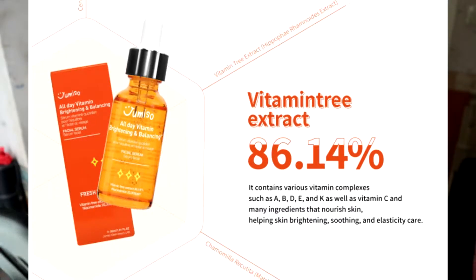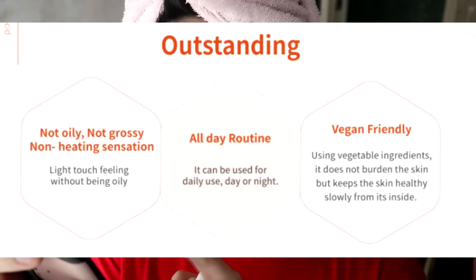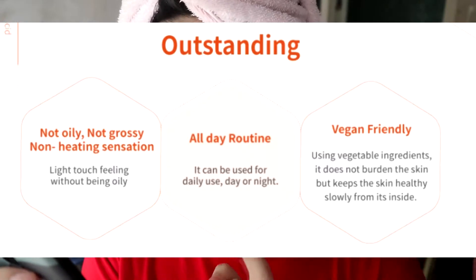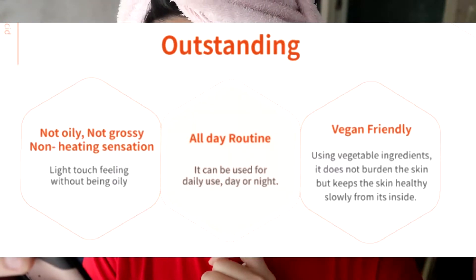It contains various vitamin complexes such as A, B, D, E, and K, as well as vitamin C — many ingredients that nourish the skin, helping with skin brightening, soothing, and elasticity care. It claims it's not oily, not gross, and has a non-heating sensation — a light touch feeling without being oily. It's for an all-day routine, can be used for daily use day or night, and it's vegan friendly.